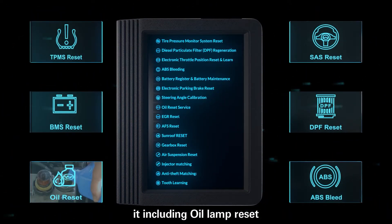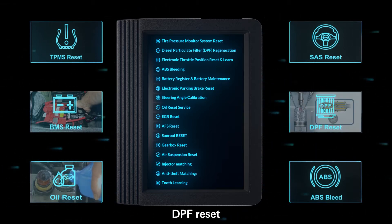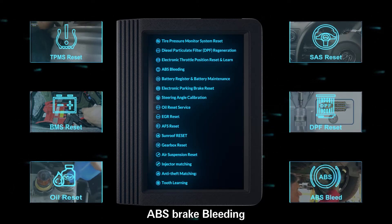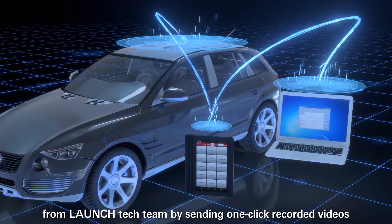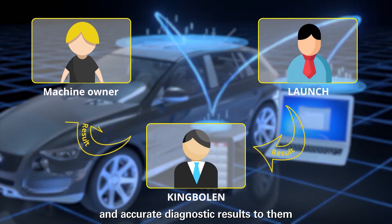it includes oil and reset, battery matching, DPF reset, steering angle reset, TPMS reset, ABS brake bleeding, and more. You can also get remote control tech support from the Launch Tech Team by sending one-click recorded videos and accurate diagnostic results to them.